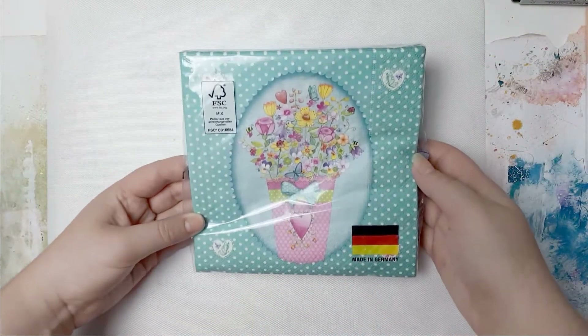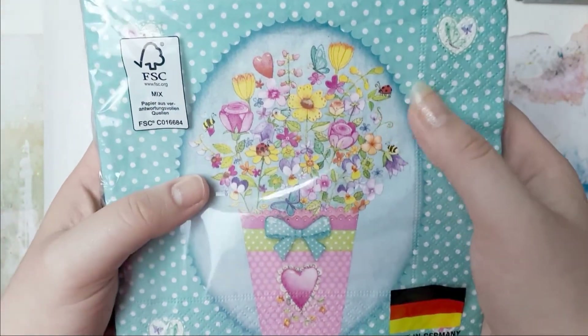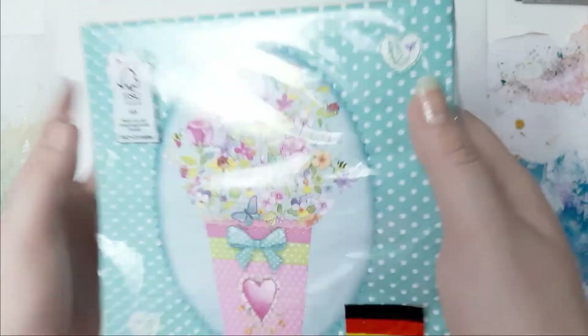And the last thing from Teddy - I got these napkins for my art journaling.